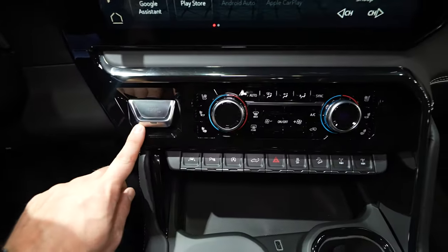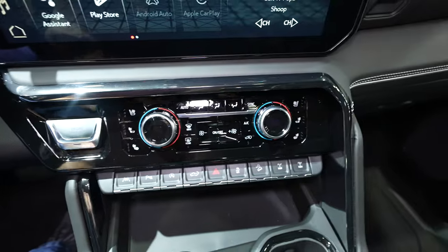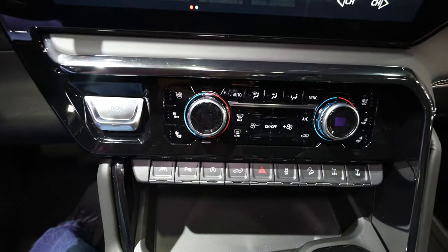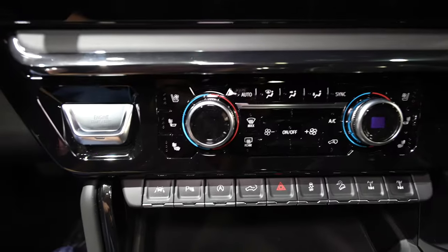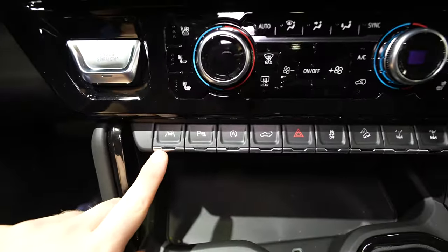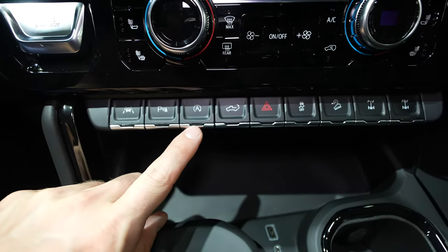Under that you have your push button start. Dual zone climate control with heated and ventilated seats for the driver and passenger. Something that I love that General Motors does is they give you the option to have just the heated seat back on independently from the seat itself. I believe this is your lane keep assist button, and parking sensor is off.